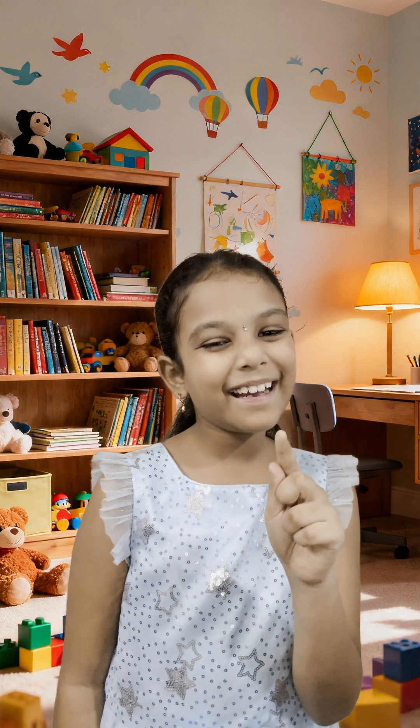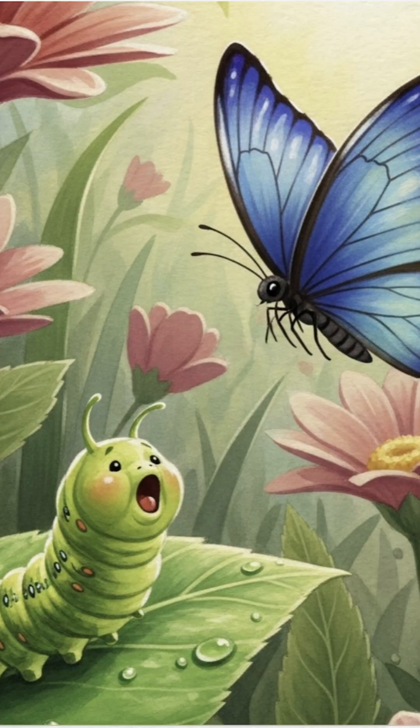Have you ever wondered how a tiny munching caterpillar becomes a beautiful butterfly with colorful wings? Get ready! Today we're going to discover the magical journey of metamorphosis.